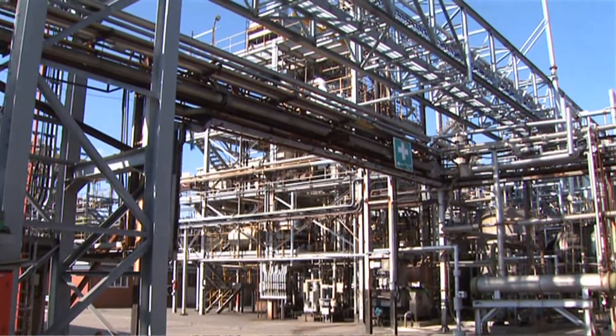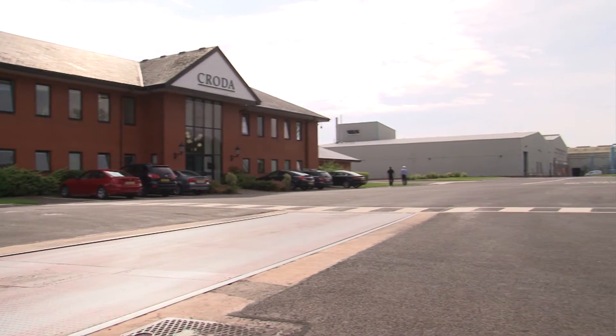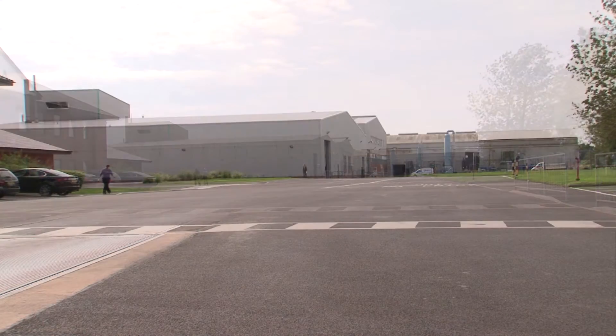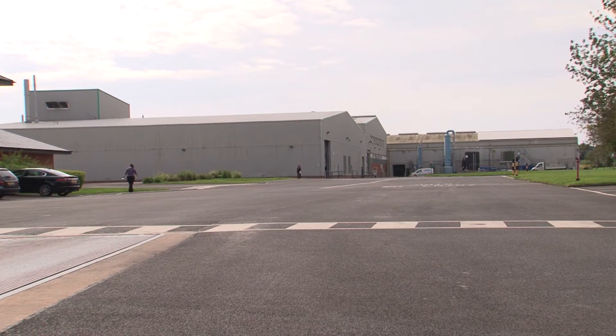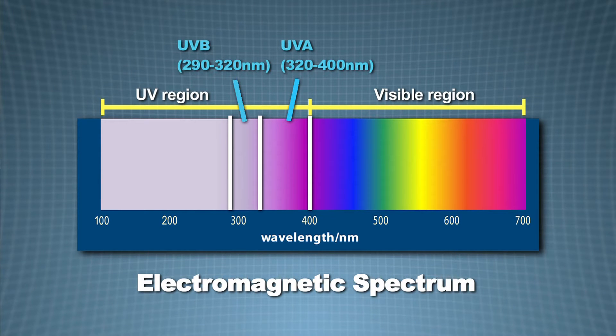Croda is an international company that manufactures ingredients for a range of everyday products. On this Croda site in Cheshire, we develop products for the personal care industry, including hair care and sun care products. Light from the sun can cause skin damage, particularly the UV region of the electromagnetic spectrum.